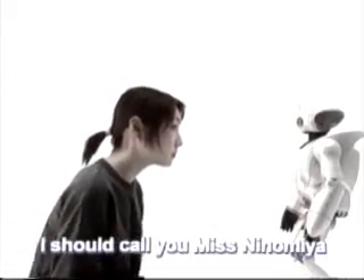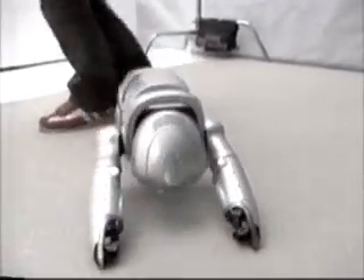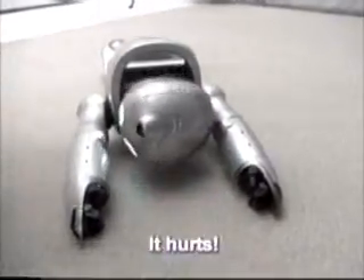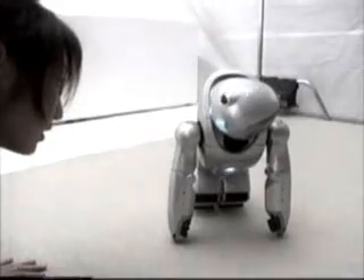This robot has the ability to memorize faces and names, which allows it to interact realistically with owners. The robot compares the voice with those in its memory to identify the speaker's face.